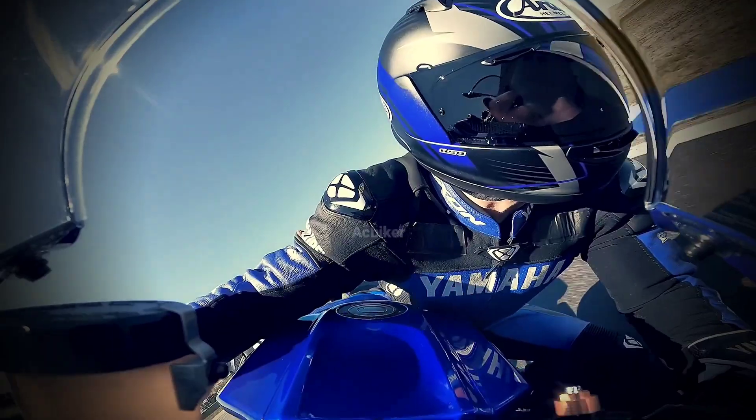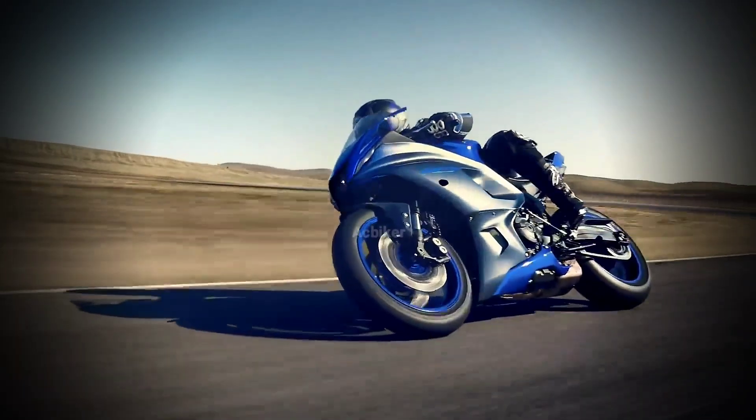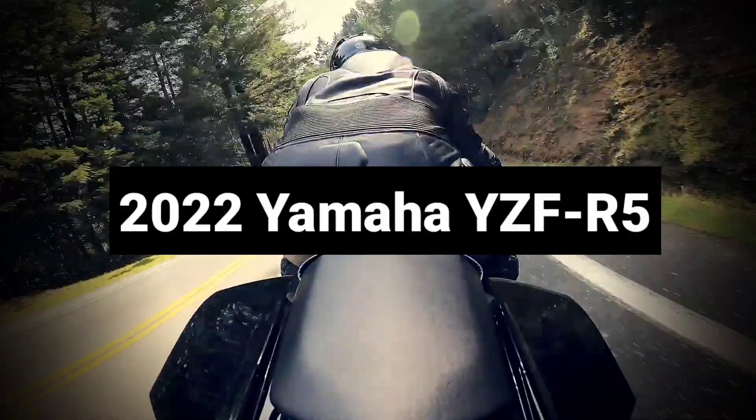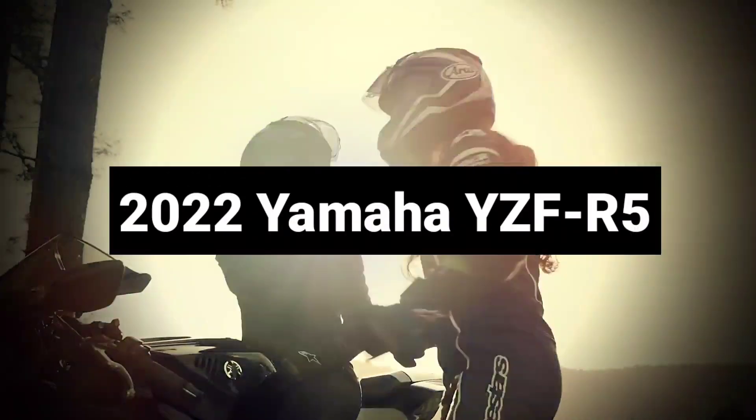Hello guys, welcome back to the channel. This is Saru Pande from acbiker.com. If you're visiting this channel for the first time, don't forget to subscribe and make sure to hit the bell icon. In this video, we're gonna talk about a lot of things about the all-new 2022 upcoming Yamaha YZF R5.